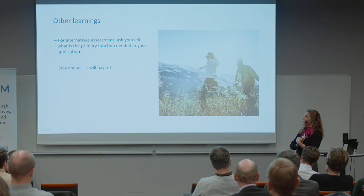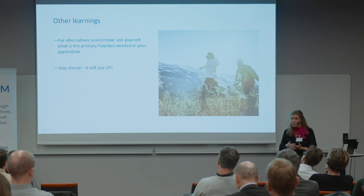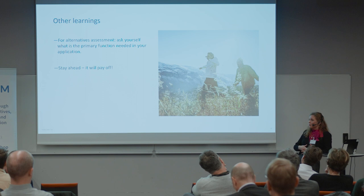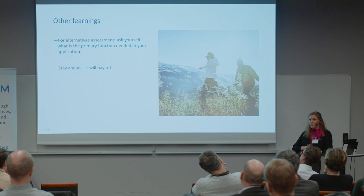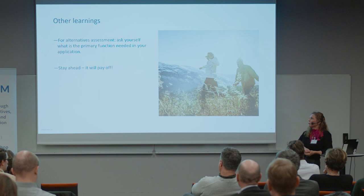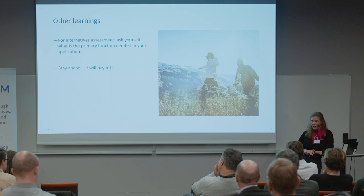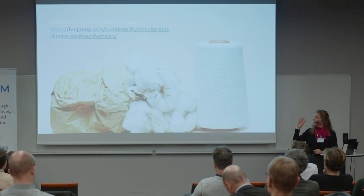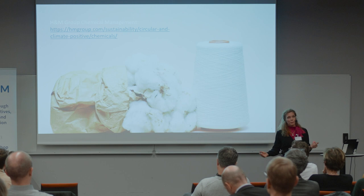I also want to urge everyone to really think about staying ahead of regulation, because breaking habitual purchasing takes so much time. As we've seen, it does pay off — even if it's really hard work. You have to fight hard to get the information you need, because it's not readily available to you. It will pay off, just as it does today when you see the incoming regulatory restrictions. That's what I wanted to share with you.